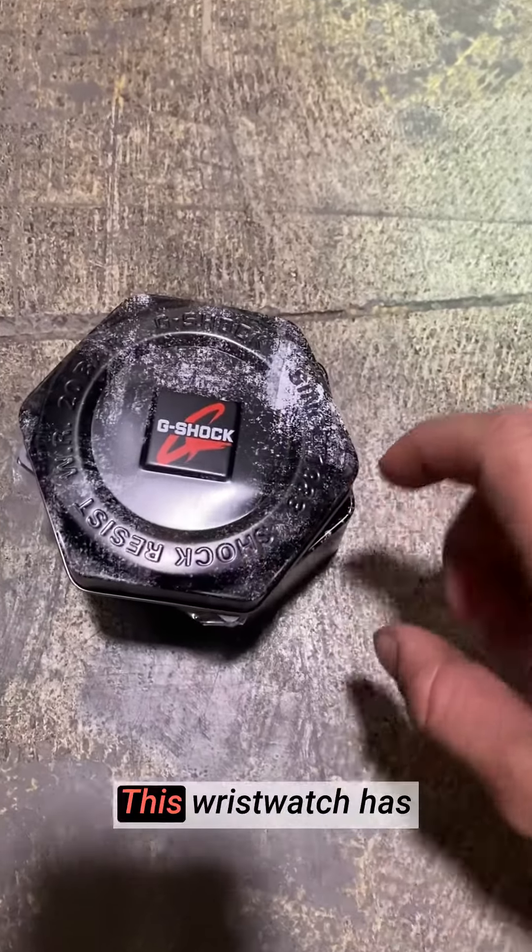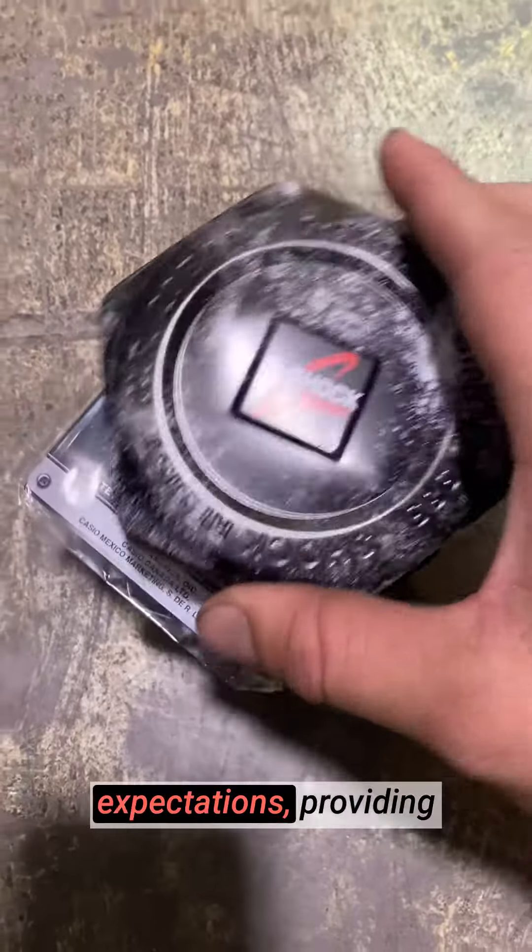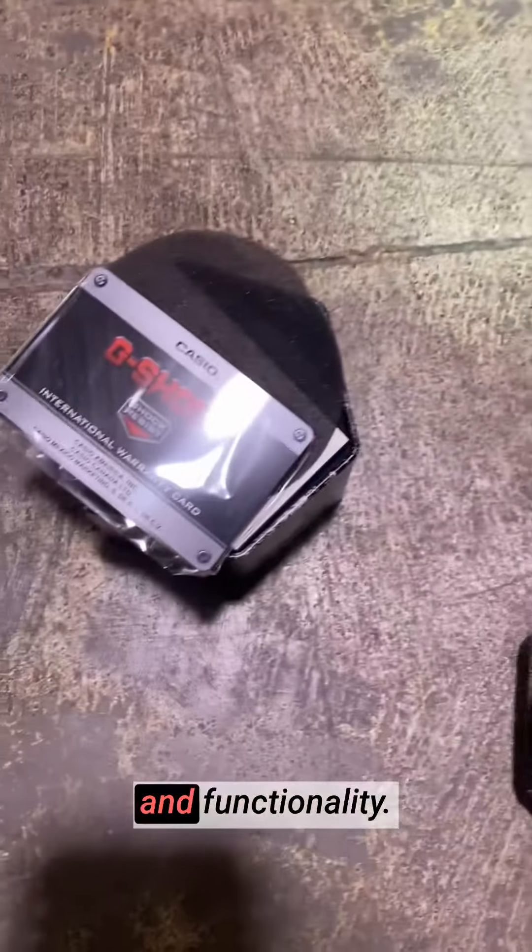Hey, it's Matt from Live4Products. This wristwatch has surpassed all my expectations, providing unmatched style, durability, and functionality.